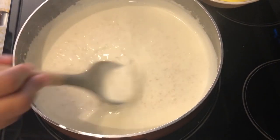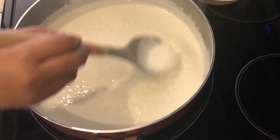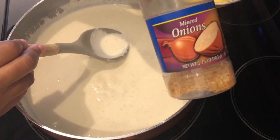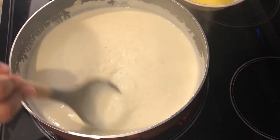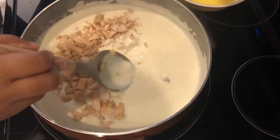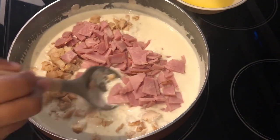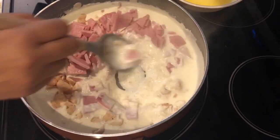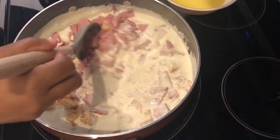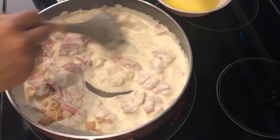Hey guys, so for dinner tonight I am trying out a new casserole. It is a chicken cordon bleu casserole. So in my pan, I have milk and cream cheese, and then I have some dried minced onions. I'll make sure to leave the recipe in the description box. To that, I'm going to add some chopped cooked chicken, and I'm also going to add some chopped cooked ham as well. One thing I did deviate from the recipe is that the author used one pound of penne pasta, and I felt like that was a lot of pasta just for Howard and I, so I'm just using half a pound. Everything else I'm leaving exactly the same.